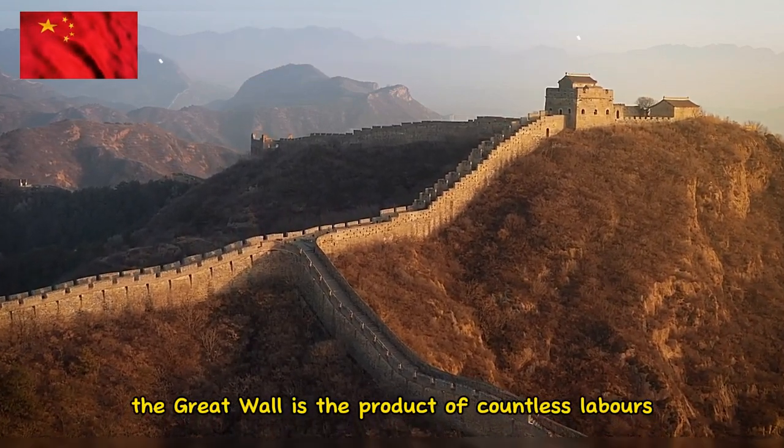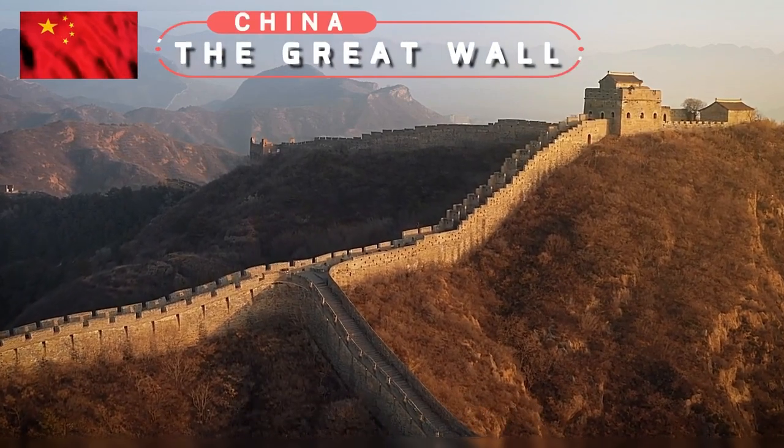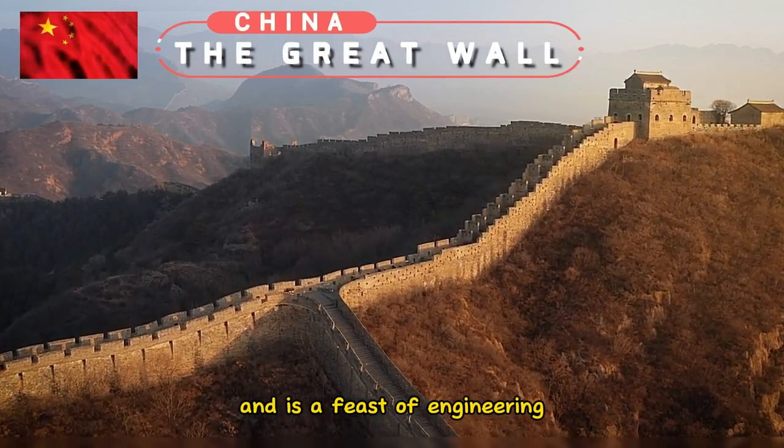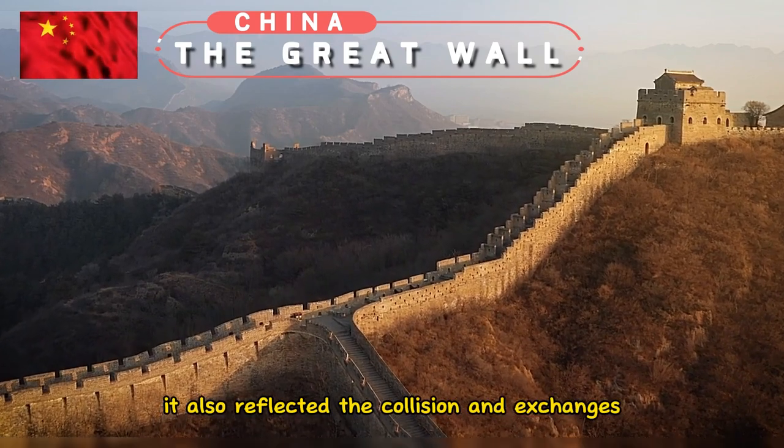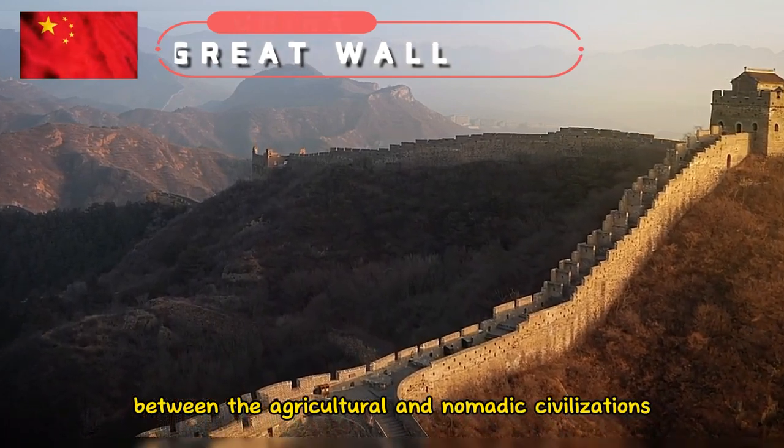The Great Wall is the product of countless labors over a period of 2,000 years and is a feat of engineering. It also reflected the collision and exchanges between the agricultural and nomadic civilizations.